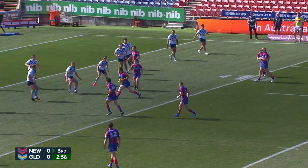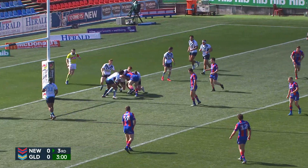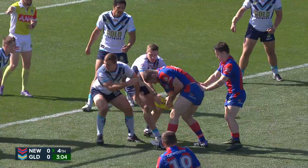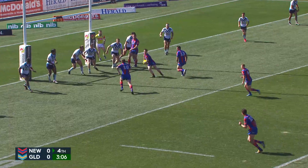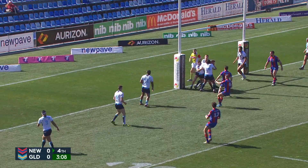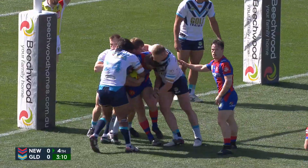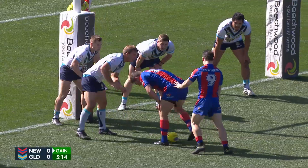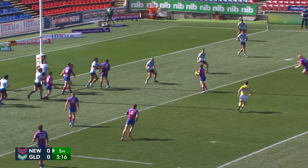So they'll have to concede to the tackle. Goal. Reset to the centre field. Now Amy with the football, let him out today — between himself and Cogger, they lead this team around the park. Here's Starling, flat pass to Butterfield — the nephew of the great Tony Butterfield. Staying on his feet. They did a good job to slow it down there though, the Titans.